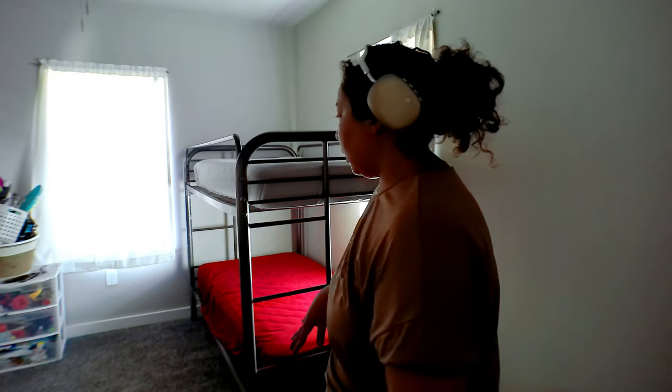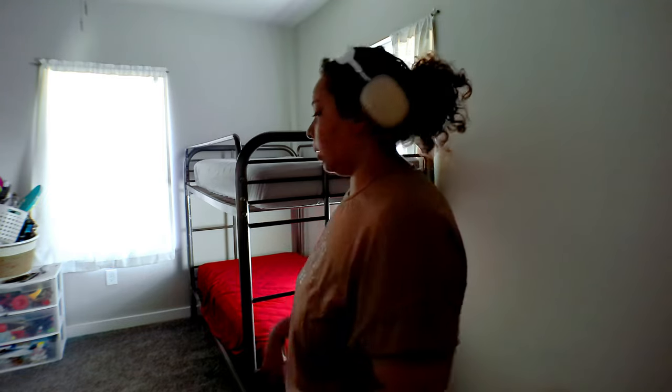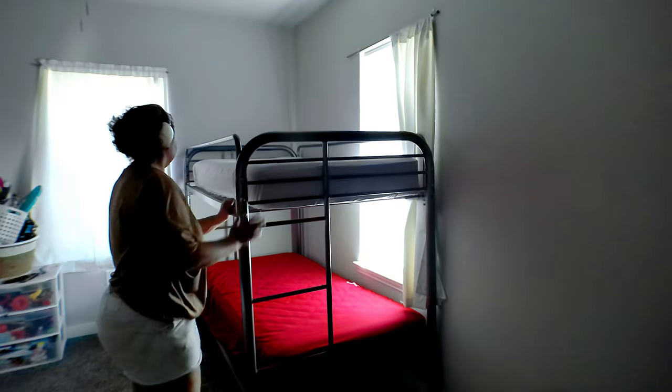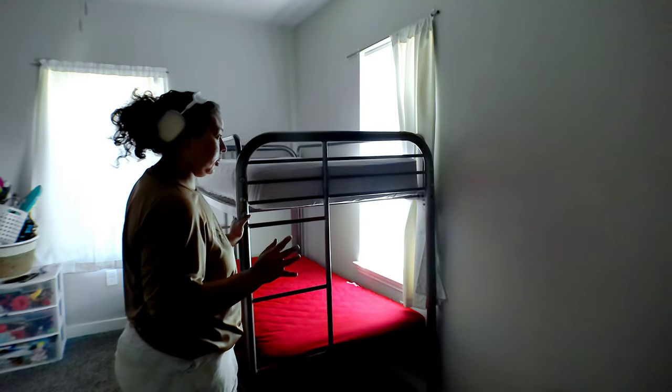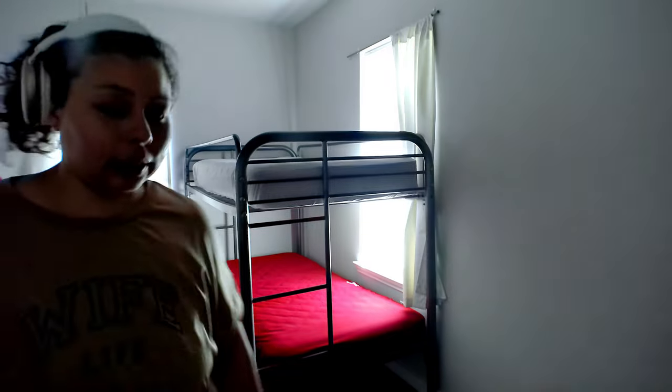The room is almost put together — I just have to fix the beds. I knew this room would take me the longest because I had to take this bed completely apart and put it all the way back together. But it was worth it because now it's a lot more sturdy than it was before. So I guess it needed it.